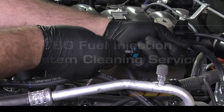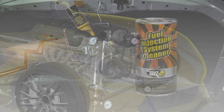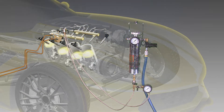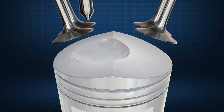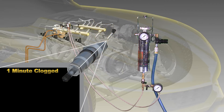Using specialized equipment, a technician will direct a powerful carbon cleaner through the injectors to loosen deposits and safely burn them in the combustion process. BG Fuel Injection System Cleaner, part number 210M, restores surfaces to like-new condition.